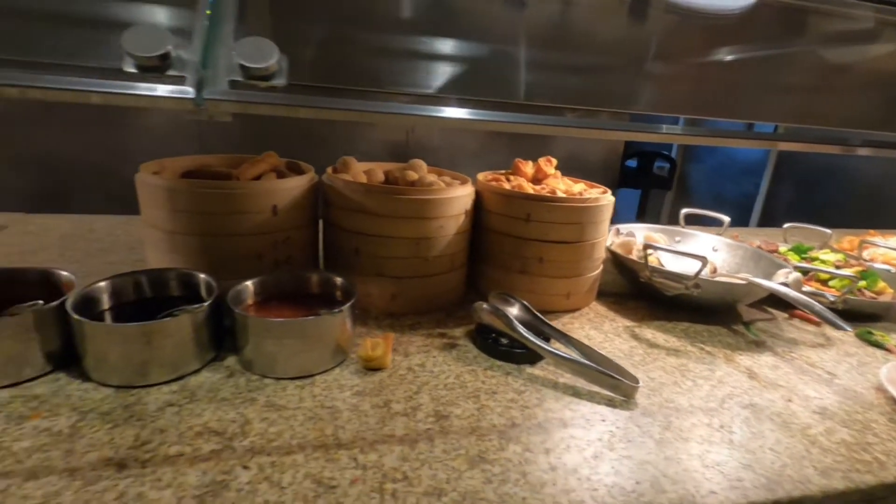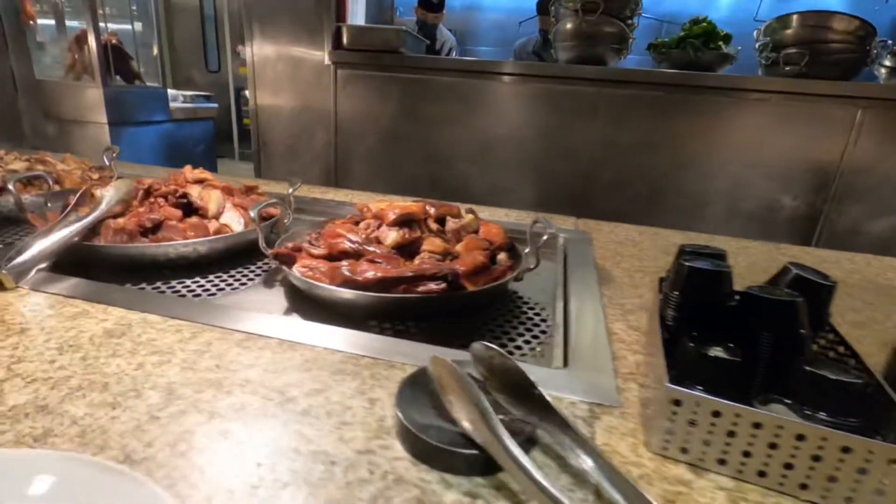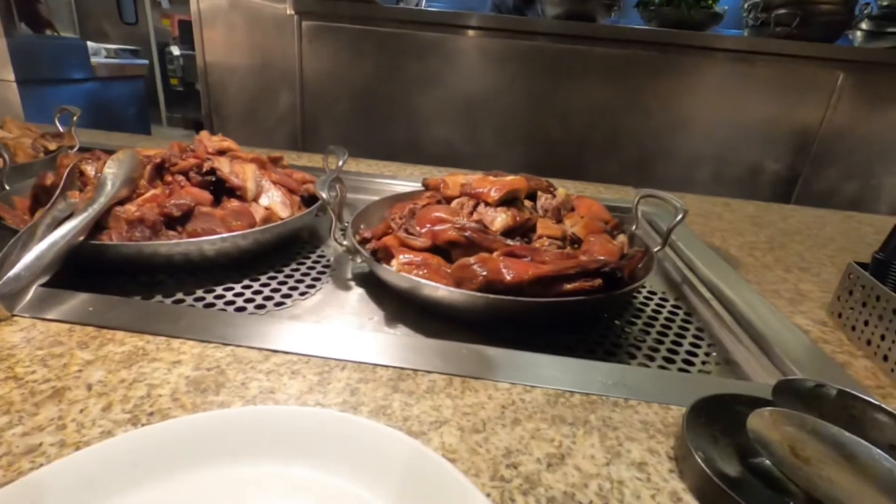So we're going to start with the inn, the Asian area. There's a duck here. Let's give it a shot.